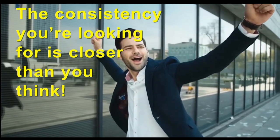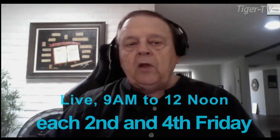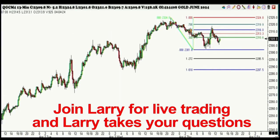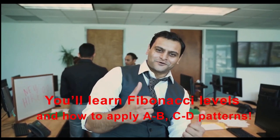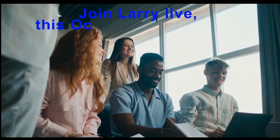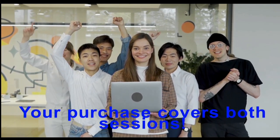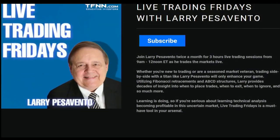The consistency you're looking for is closer than you think — one or two adjustments are usually all you need to change your equity curve from red to green. Come join Larry Pesavento Live. Join Larry on the second and fourth Friday of every month for three hours of live trading from 9am to 12pm Eastern Time, where Larry will show you the market setting up and the state of mind of a winning trader. You'll learn Fibonacci levels, A-B-C-D trading patterns, trade management, and pattern recognition. Join Larry October 11th and 25th — sign up now at the front page of TFNN.com.